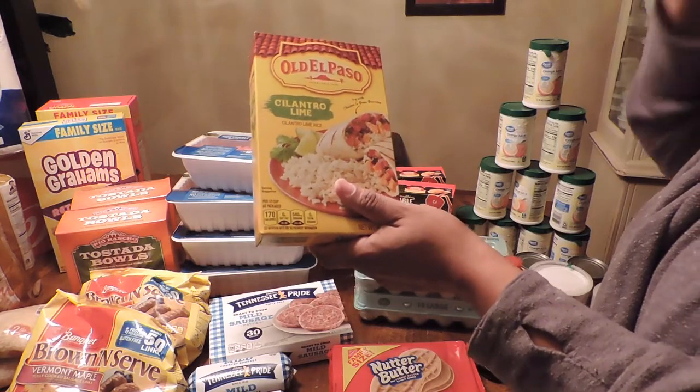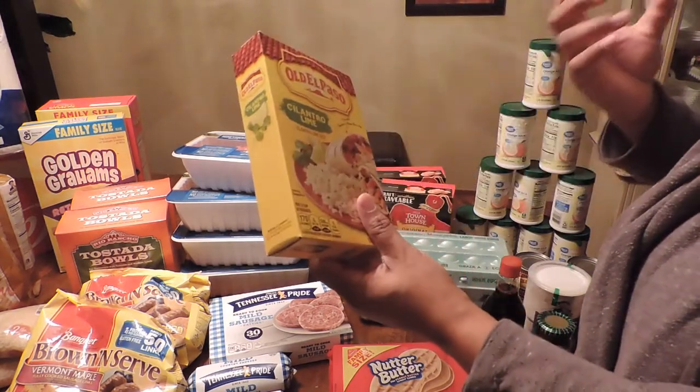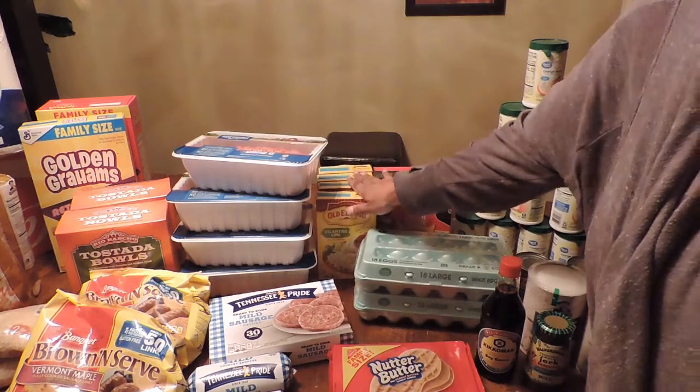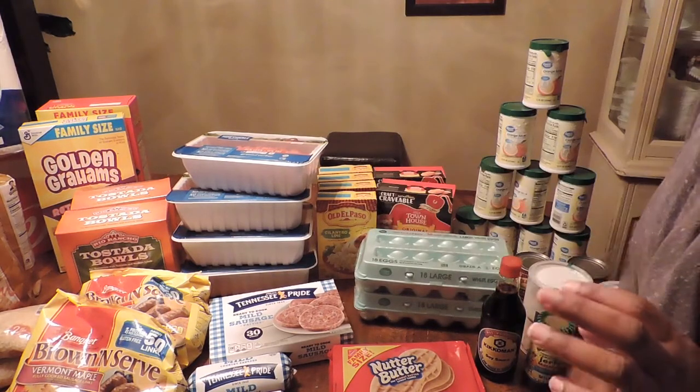I made the Old El Paso cilantro lime rice the other day and my husband loves it. I didn't add the butter like suggested and it was very flavorful, so I'll skip the butter. I got four boxes of those and made sure to stock up since I don't know when they'll be hard to find.